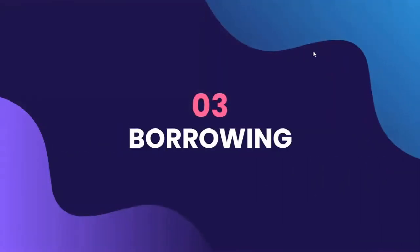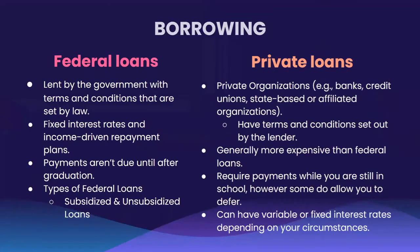Let's move on to borrowing, or applying for the different loans you can avail yourself of, such as federal loans and private loans. Federal loans are lent by the government with terms and conditions already set by law. There are many benefits when you apply for federal loans, such as fixed interest rates and income-driven repayment plans. When it comes to payments with federal loans, you don't have to pay until after graduation. There are two types of federal loans: subsidized and unsubsidized, which we will talk about in the following slide.